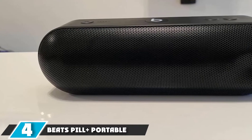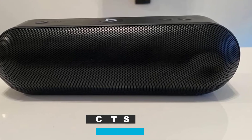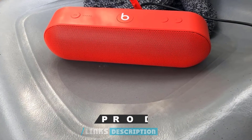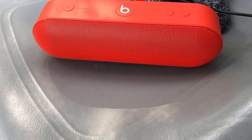Next at number four, we have the Beats Pill Plus Portable Wireless Speaker. The Pill by Beats remains one of the most popular Bluetooth devices for playing music in the world today. So there is no reason not to want it serving music at your next party, and it is featured here as one of the best Bluetooth speakers for parties.